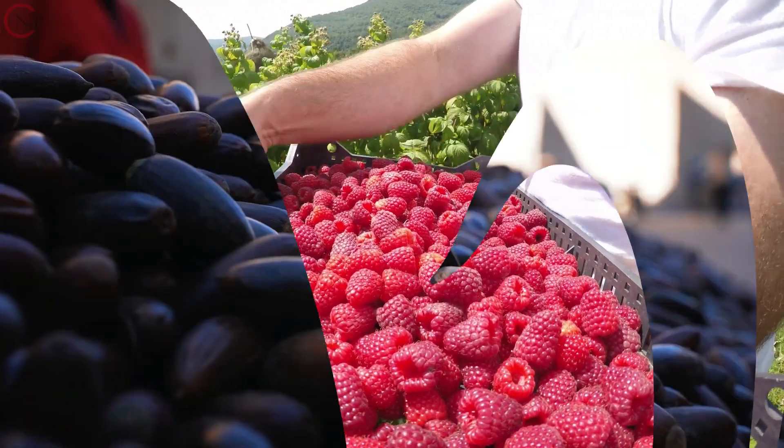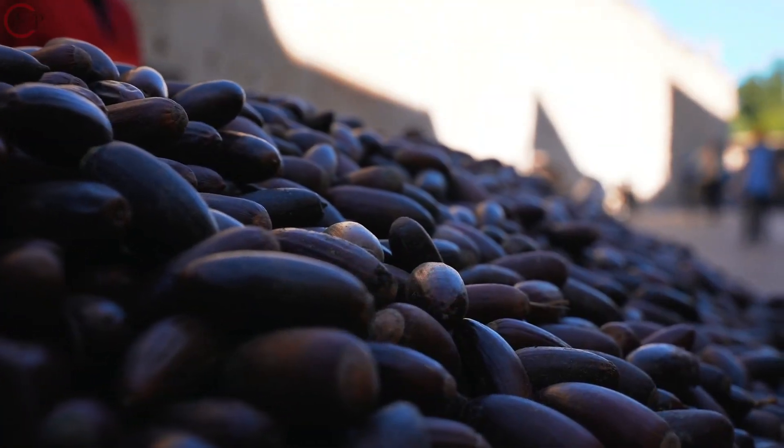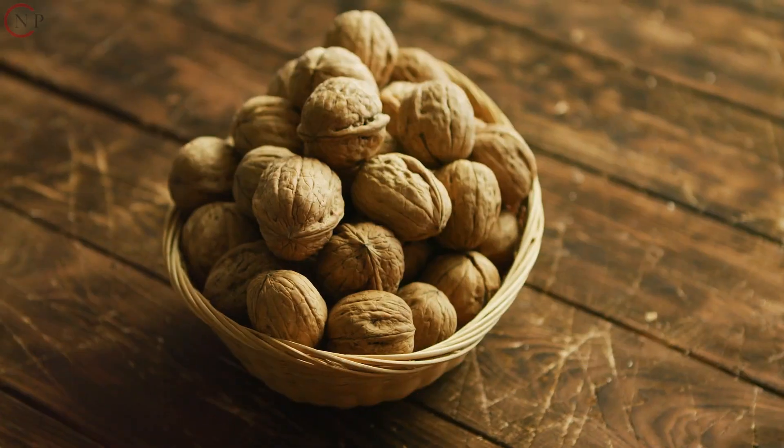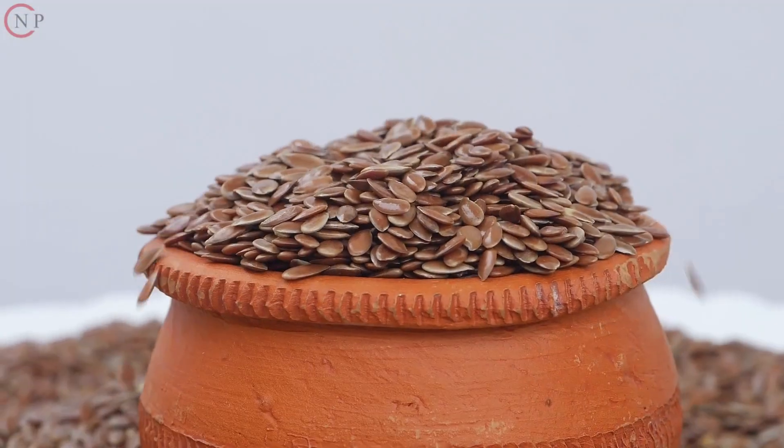3. Consume Nuts and Seeds. Nuts and seeds, such as almonds, walnuts, and flax seeds, are good sources of antioxidants.